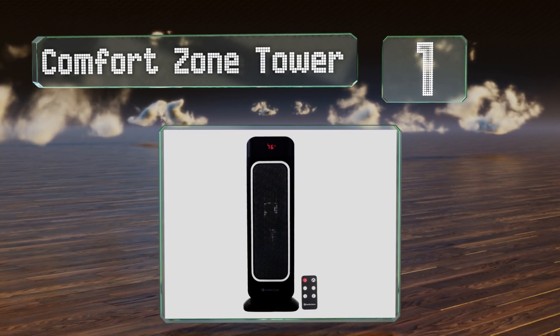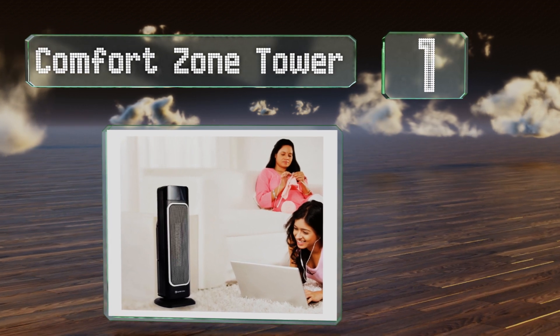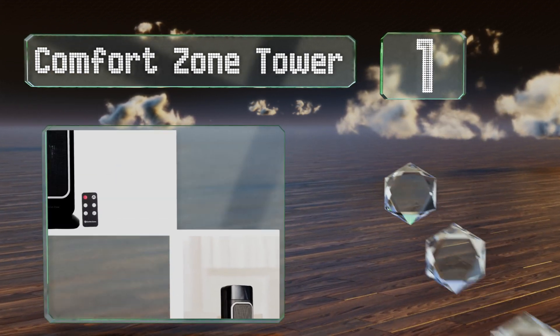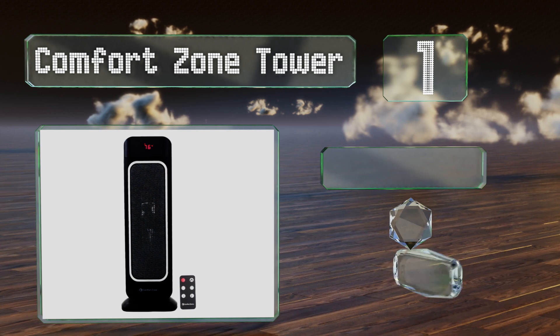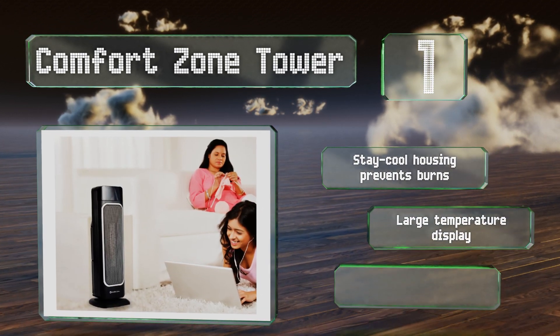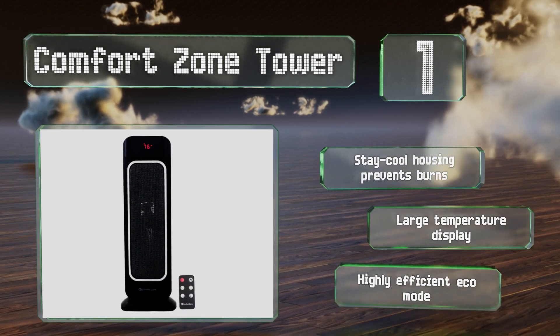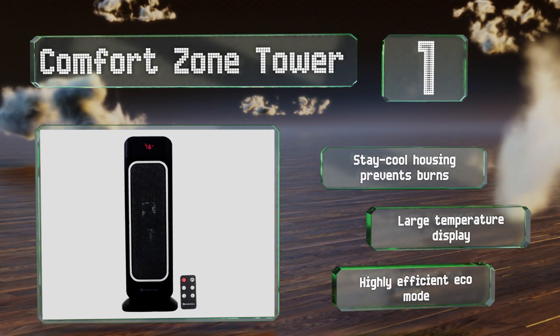Coming in at number one on our list, the Comfort Zone Tower uses a forced fan and oscillates to warm up your entire room. You can even manage it from the couch thanks to the handy remote control. It's equipped with a convenient eight-hour programmable timer with automatic shutoff, a stay-cool housing that prevents burns, a large temperature display, and a highly efficient eco mode.